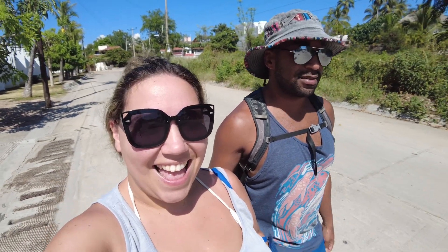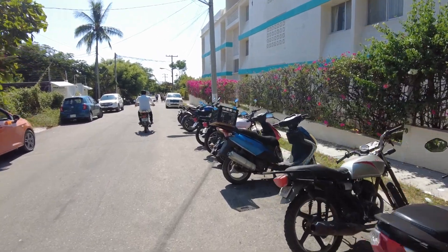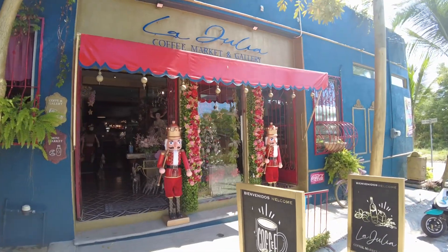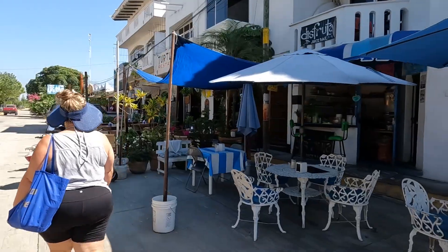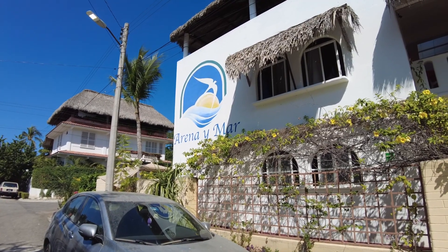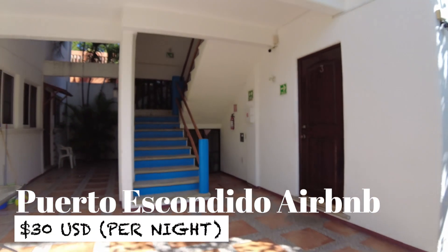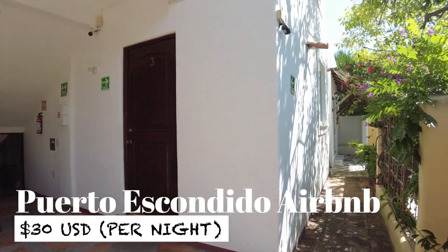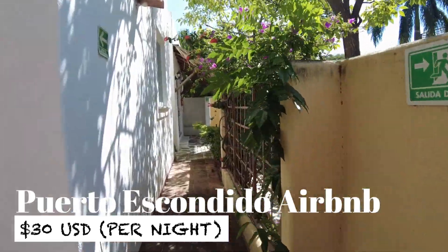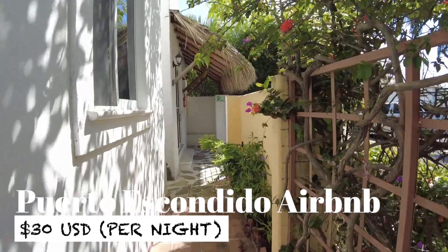I've got my tank top on for the first time since the wedding, so let's go. Quick tour of the Airbnb we're staying at. There is a beach that is like half a mile from here, but most of them are like a mile or two miles away. It's nice not to be in the middle of all the noise, a little bit away but still accessible.